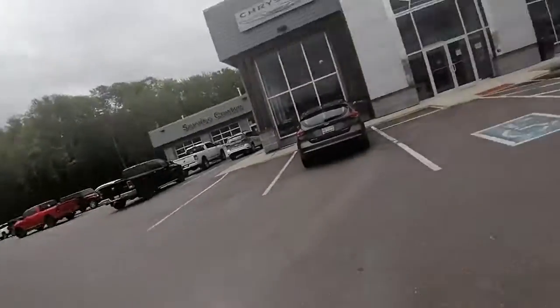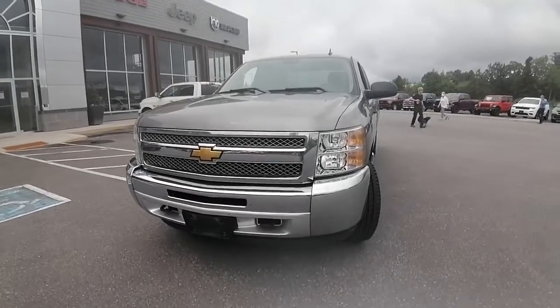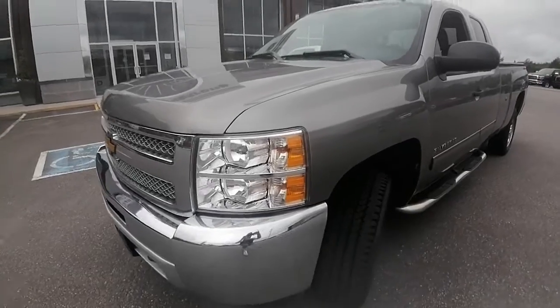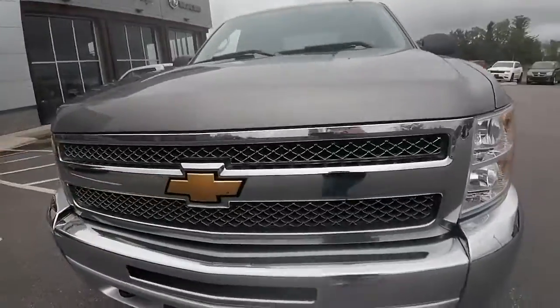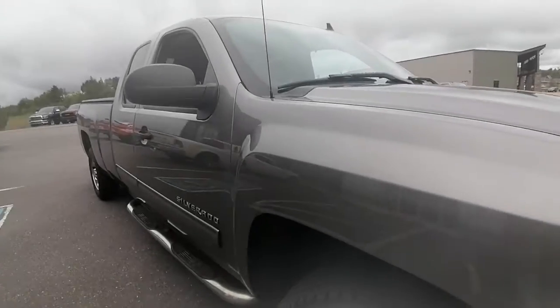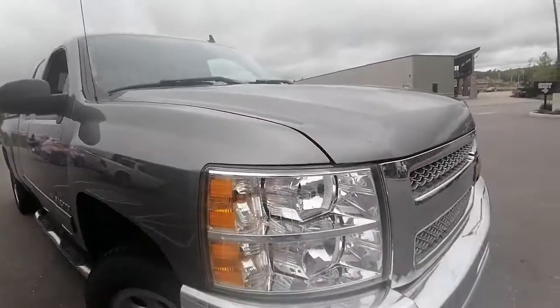Good morning Jerry, Ashley here at Armstrong Dodge, just wanting to give you a sneak peek at our 2012 Shelby Silverado extended cab 8-foot box that you had inquired about. This did just come in on trade, so I'm just gonna give you a little sneak peek — it has not gone through a detail process yet, so bear with me. I can definitely take another video of it when it's all cleaned up.